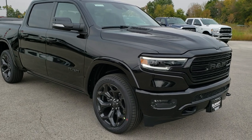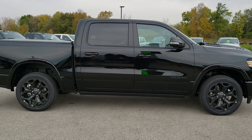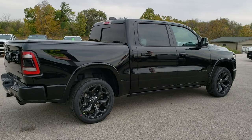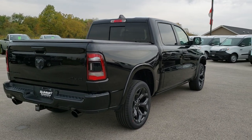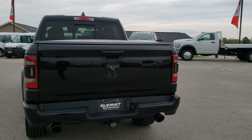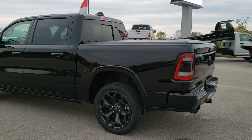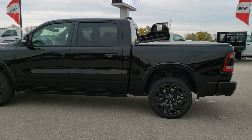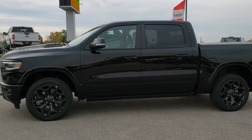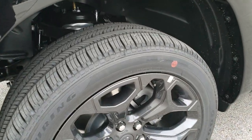We're going to do a walk around on this truck, just show you all the different angles. The Black Appearance Group — this is the first one that we've gotten with the Black Appearance Group in a Limited, and definitely impressed with how good it looks. It comes with the tri-fold factory tonneau cover, the blacked out emblems, even the tailpipes are blacked out, the blacked out taillight bezels. We'll get up close and go into the specific options on this truck, and we'll have another video where we go over it more in depth.